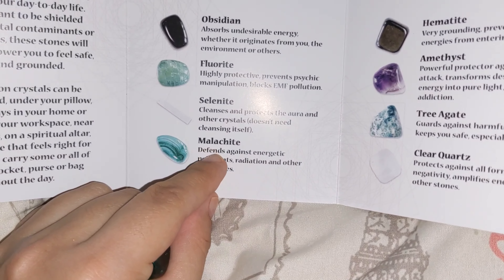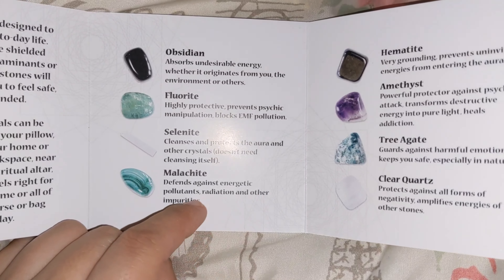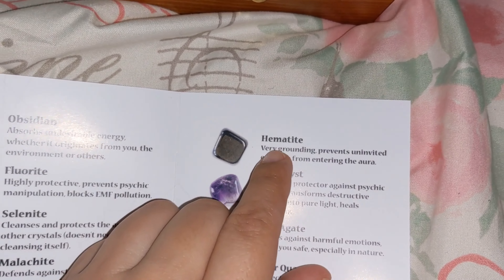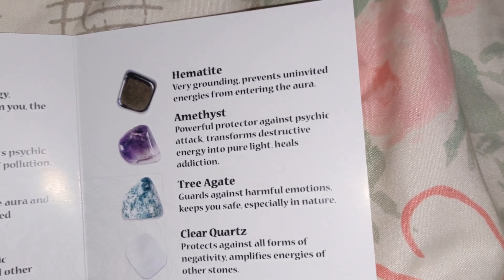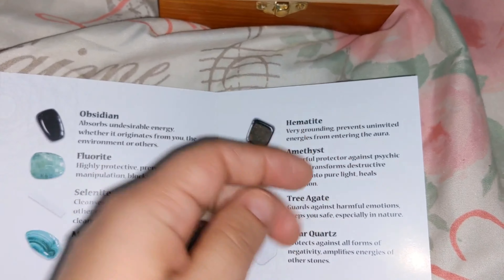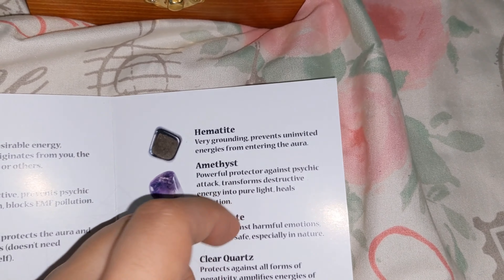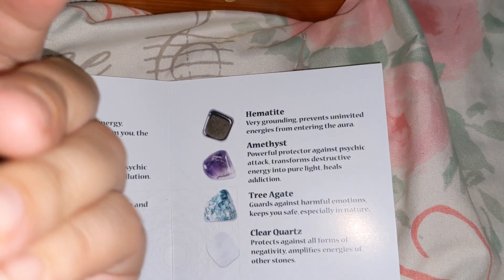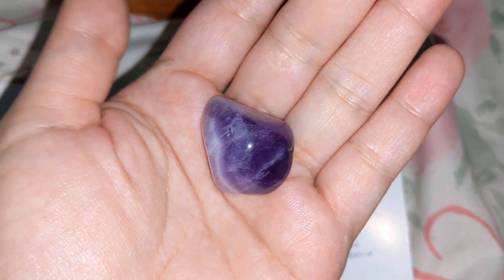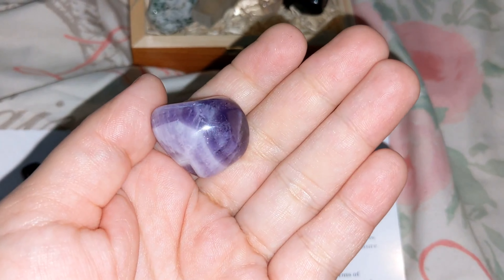Malachite provides defense against energetic pollutants, radiation, and other impurities. And then there's this black shiny metallic one — I'm not sure how to say the name — it's hematite. It's very grounding and prevents uninvited energies from entering the aura.